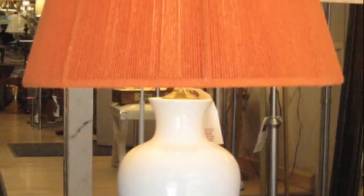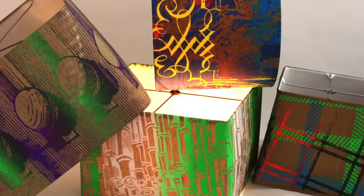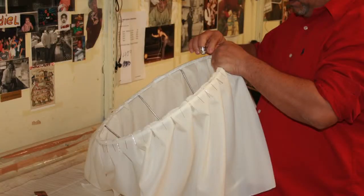We rewire, repair, and refresh older lamps. Many structural and electrical alterations are available. Expert staff at our two Manhattan locations will help you find just the right lighting and shade solution.